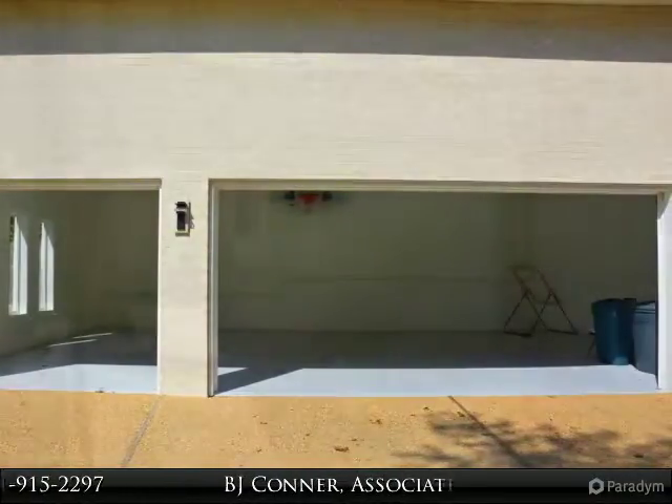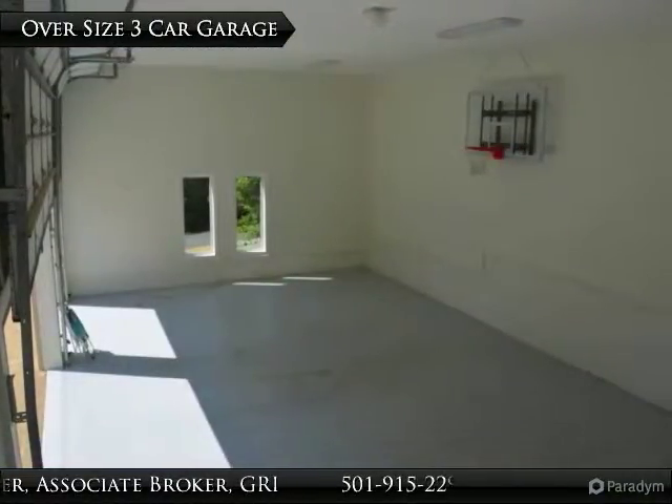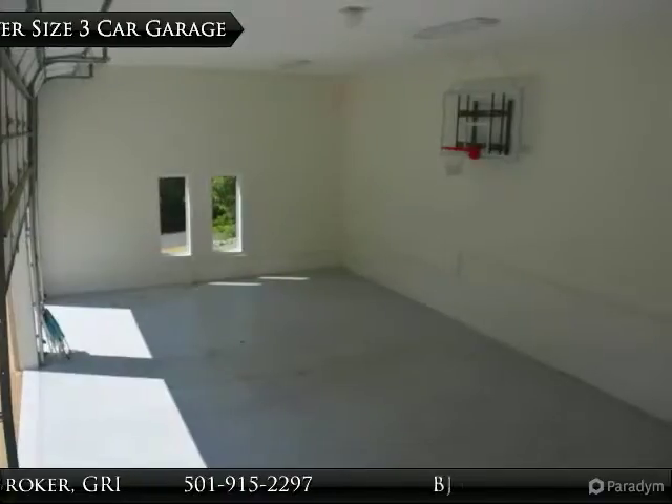Glass tile backsplash, stainless appliances, and located almost at the end of a private cul-de-sac with Granada Golf Course across the street.